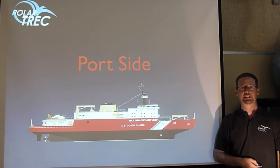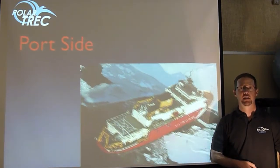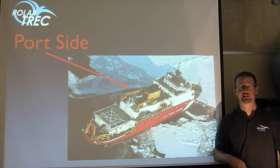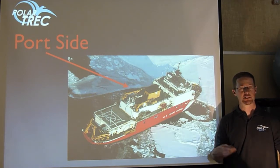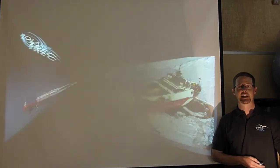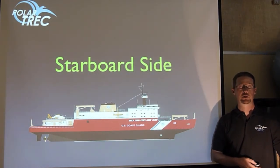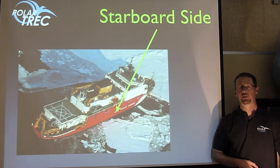Port side is always lit with a red lantern, so if you're looking at a ship at night, the red light is on the port side. The port side would be the left side as you're facing the bow. But if you're facing the stern, it's your right side. So instead of trying to get confused, we just say the port side. The opposite is the starboard side, which is always lit with green, so you can tell at night which way a ship is facing. The starboard side would be the right side of the ship as you're facing the bow.